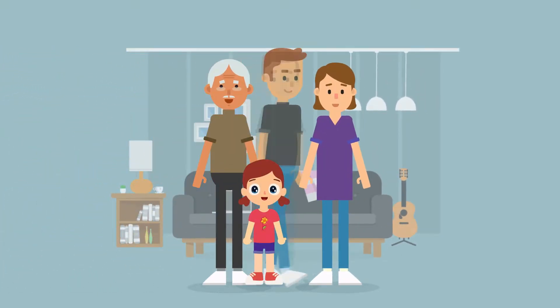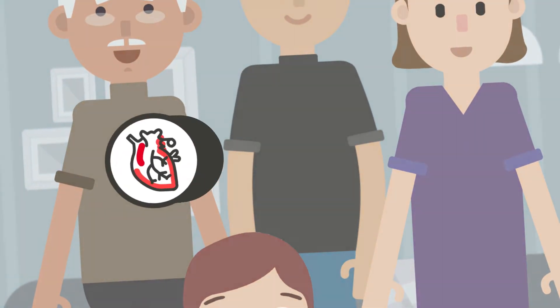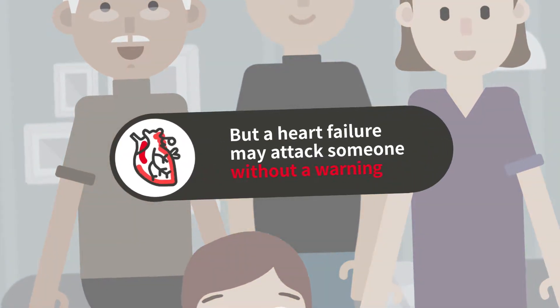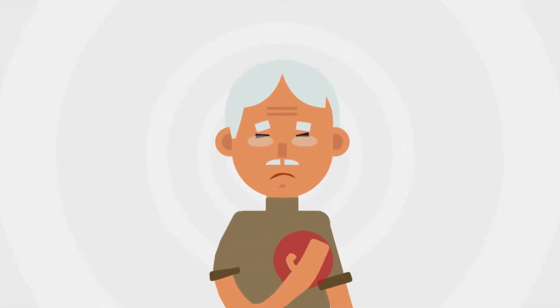Everyone is spending another peaceful day. But a heart failure may attack someone without a warning. Someday, if a member of your family, friends, or neighbors has collapsed from a heart failure, don't panic.